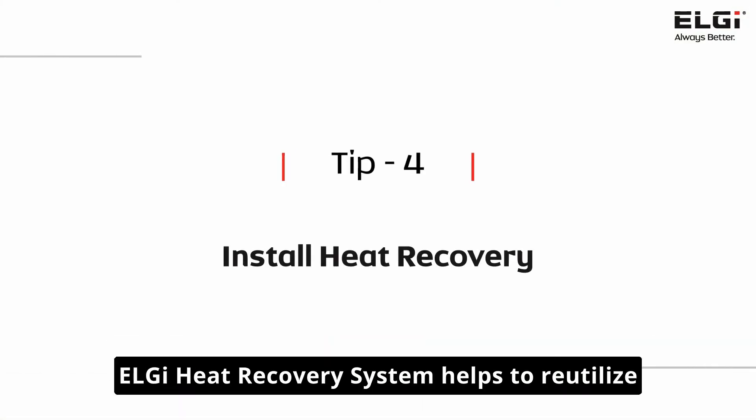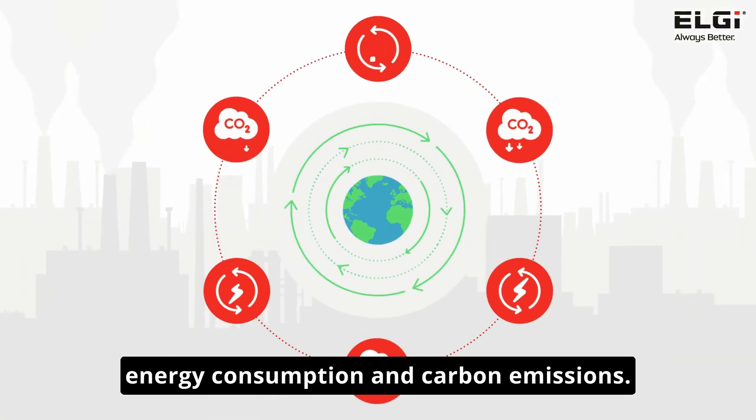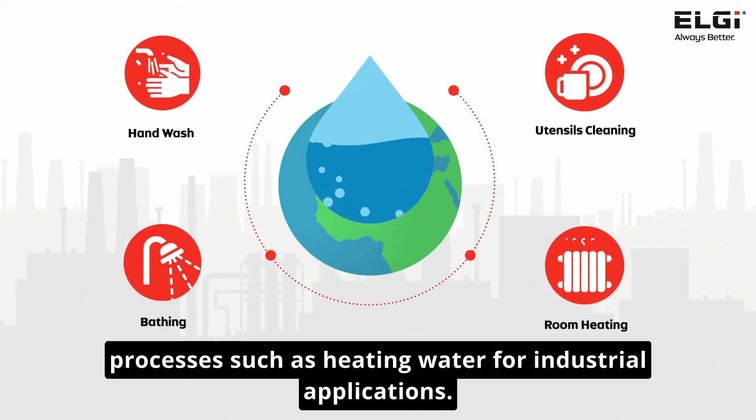The LG Heat Recovery System helps to re-utilize the wasted heat from compressors, thereby reducing energy consumption and carbon emissions. The otherwise wasted heat is then redirected to processes such as heating water for industrial applications.